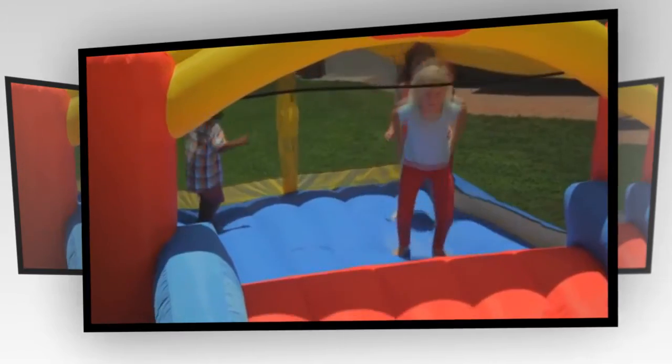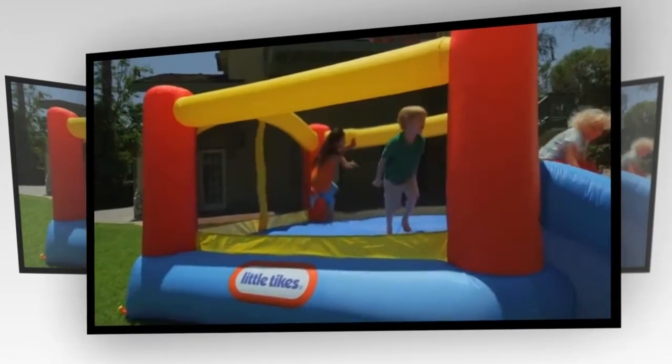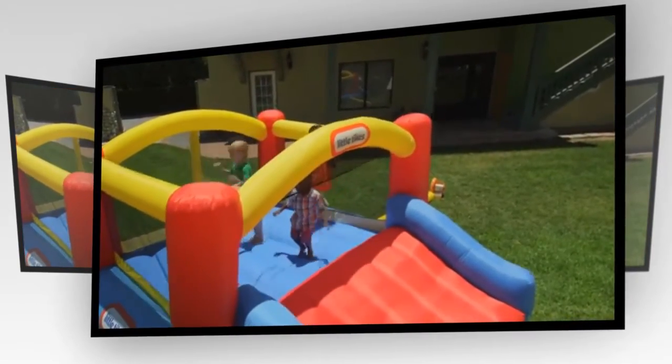It has a huge bouncing area, a slide wide enough for two, and a full net enclosure to keep kids safe while parents keep an eye on the fun. Little Tikes, bring some bounce to your house.